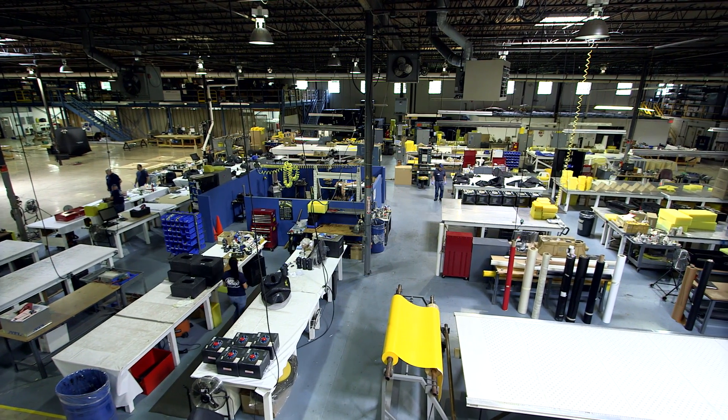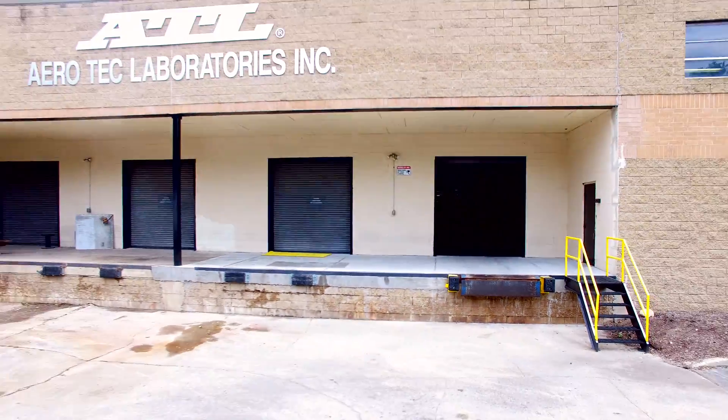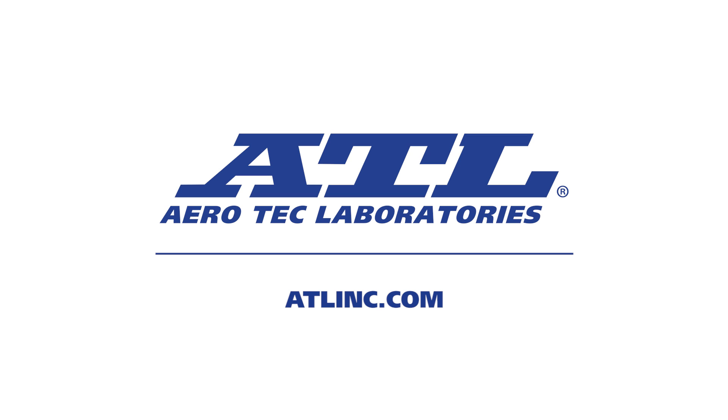ATL's commitment to innovation and excellence has made them an industry leader in flexible composite technology and safety fuel systems. For additional information, visit their website at atlinc.com.